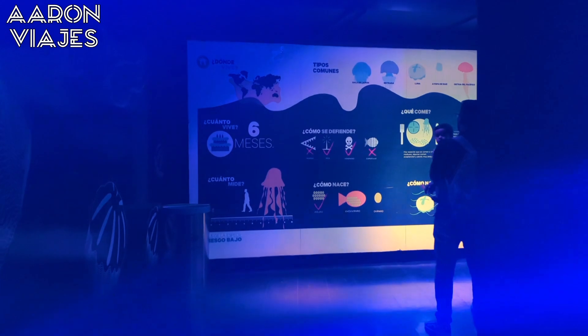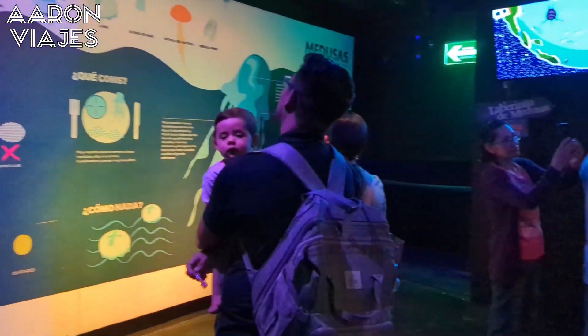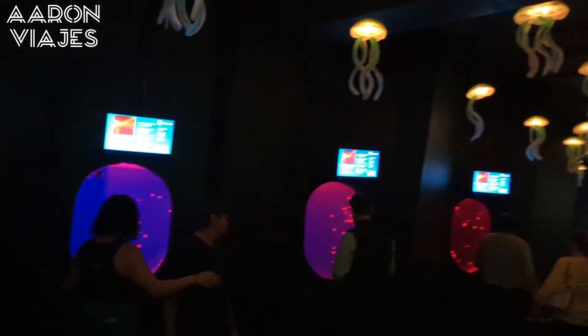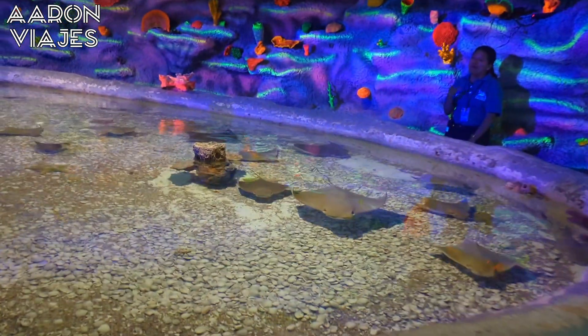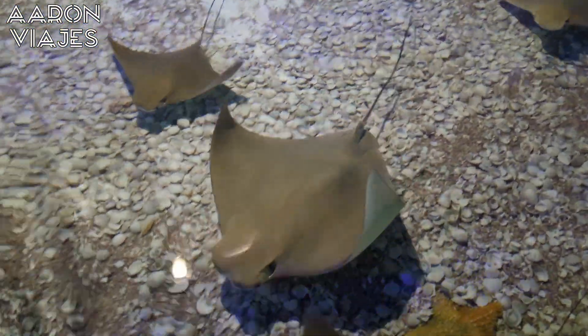Enseguida llegas a la sección de arrecifes de coral. Los arrecifes de coral pueden tener una vida de hasta mil años. Este lugar te permite generar conciencia, ya que hoy en día es una especie en peligro de extinción. Podrás distinguir sus diferentes tipos: cuerpo, abanico, acropora, vaso, esponja, cerebro y tubo, aunado de enamorarte por la variedad de sus tonos.